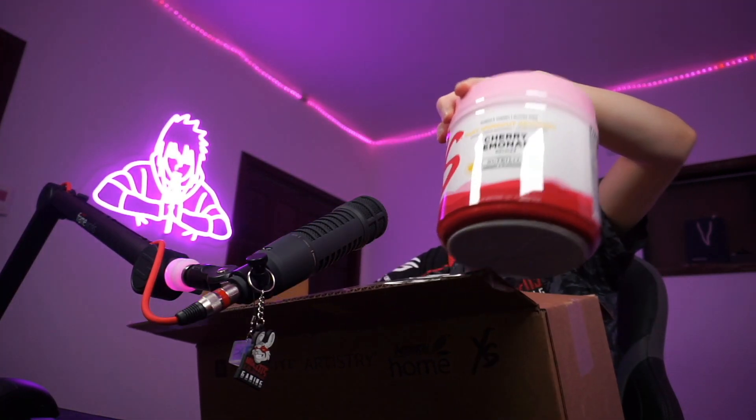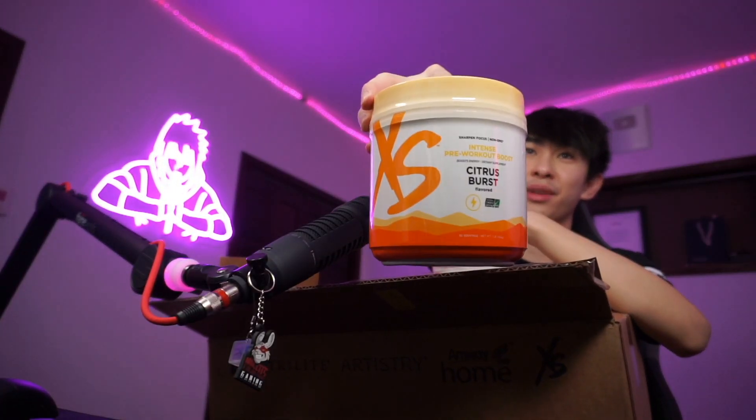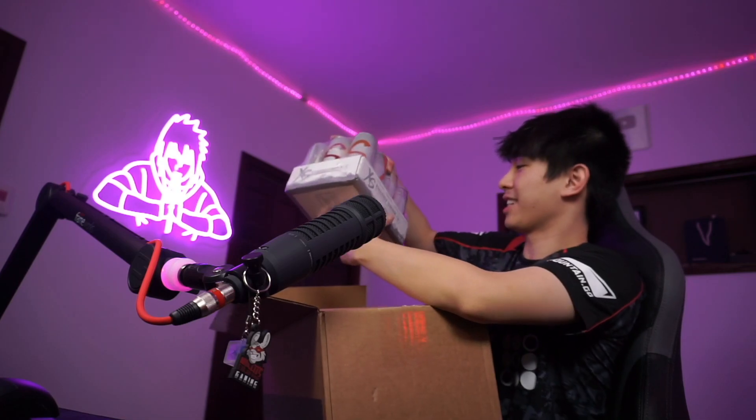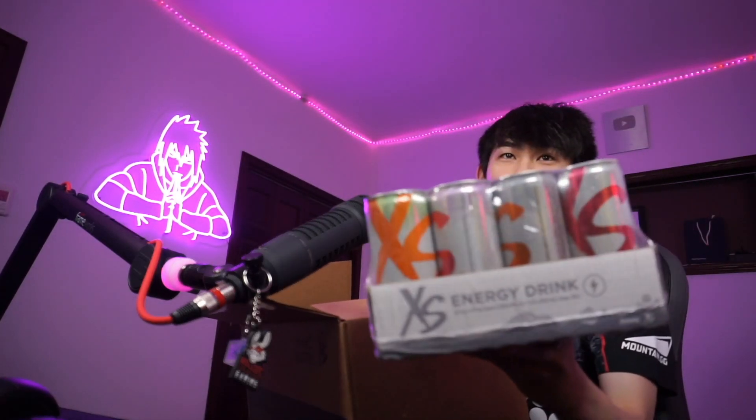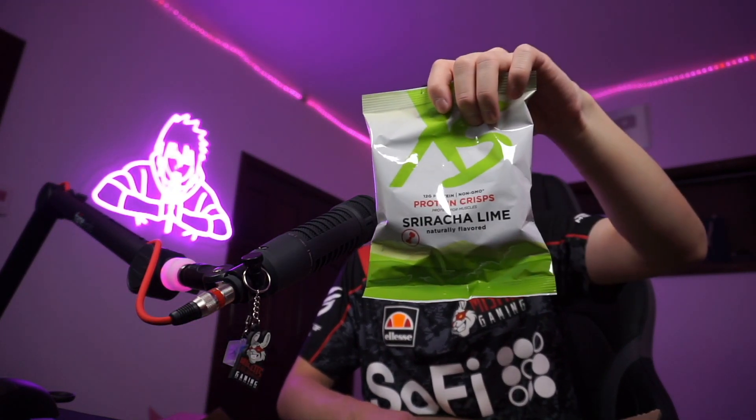And we got some cherry lemonade supplement and some citrus burst supplements — yeah, energy drinks. I'm gonna be hyper gaming, I'm never gonna sleep. They just know what I love — XS, thank you so much. We have some amazing sriracha lime chips. I'm gonna open up some energy drinks right now and we are gonna try some of these and I'll tell you which one I like the most.